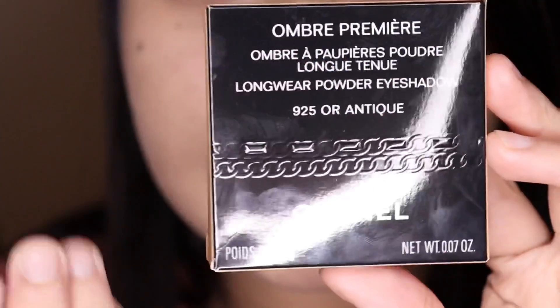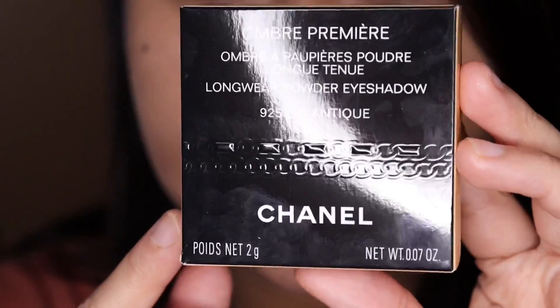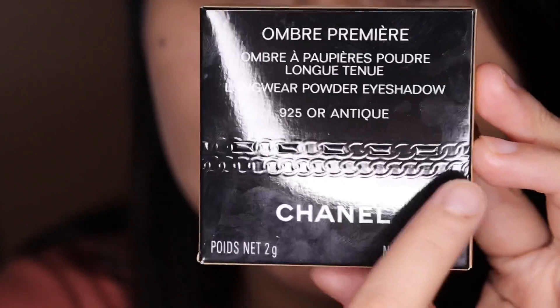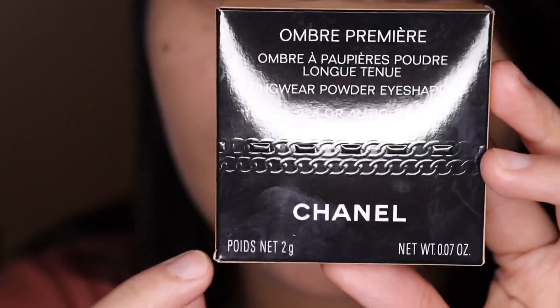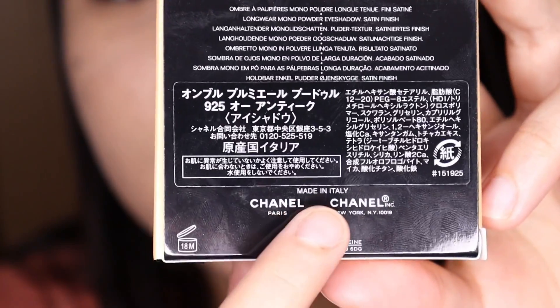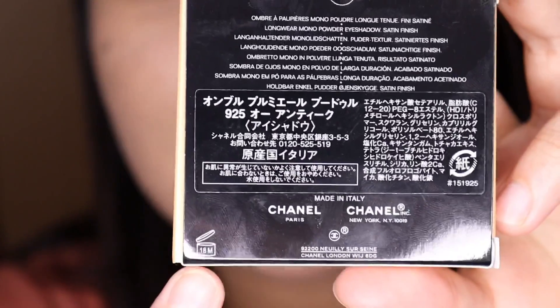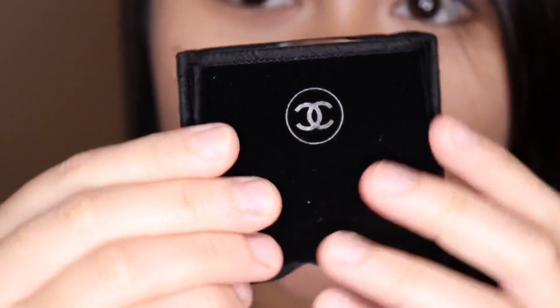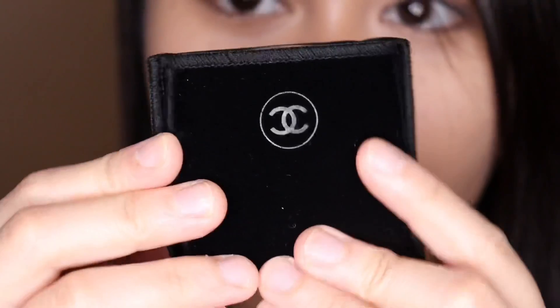This is what the box looks like. It's from the Le Chaînes collection, so it has chain details on the box, which is really cute. On the back, it says this is made in Italy and has a suggested shelf life of 18 months. Now let's open the box — it came in this little velvet sleeve or pouch.